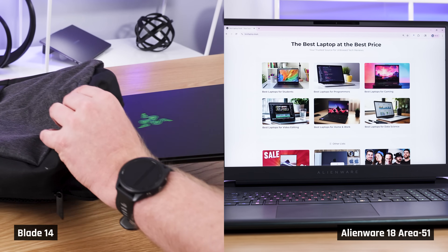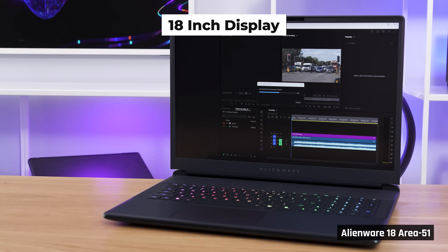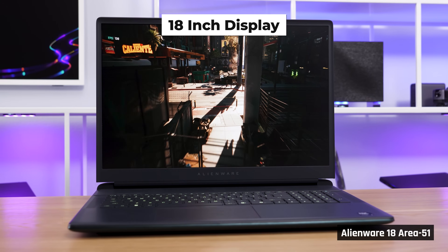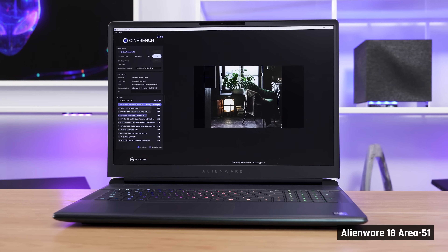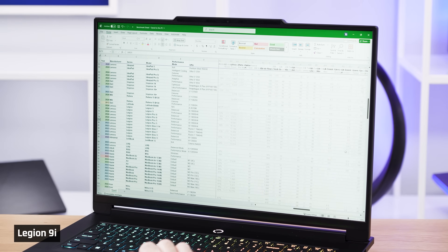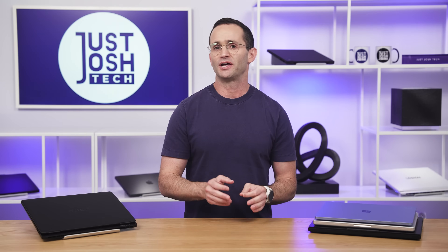Let's shift gears and talk about what display to get. This is for the most part a trade-off of portability versus productivity. The larger the display, generally speaking, the more productive you'll be, the more immersive it will be for gaming, and the more powerful the laptop because of a beefier cooling solution. But just having a large display doesn't actually mean you'll see more content — the amount you can comfortably see is a combination of the display's resolution, its brightness, and its size.